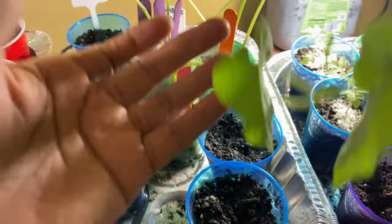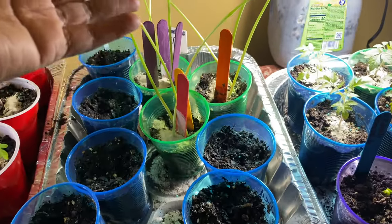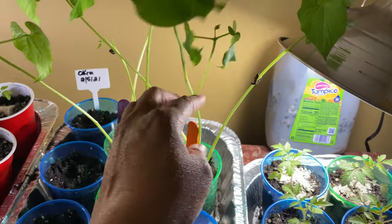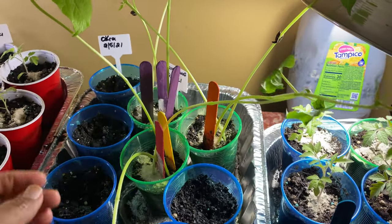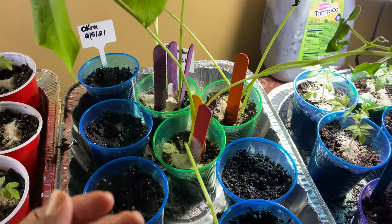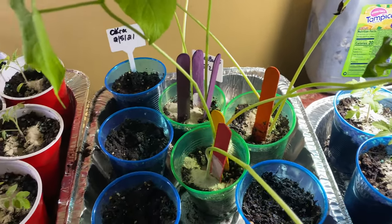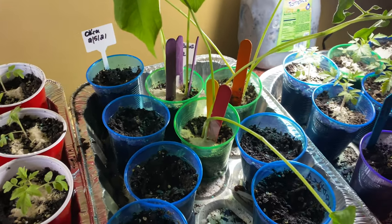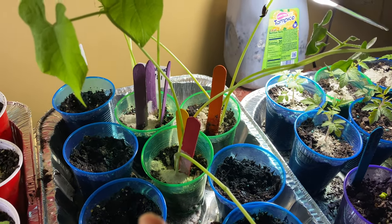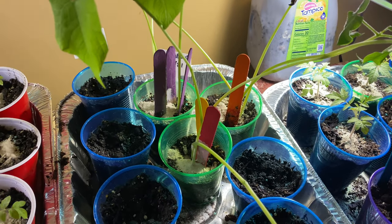Over here I have my green beans — bush beans, whatever you want to call them. They are doing well. They're also getting a feeding right now; they're hungry. I just gave them something to drink and they will be getting transplanted into bigger containers this week.